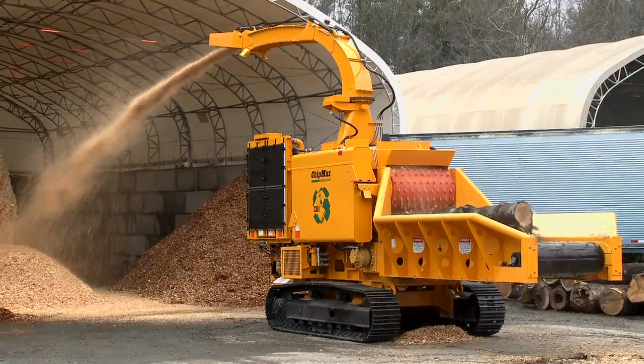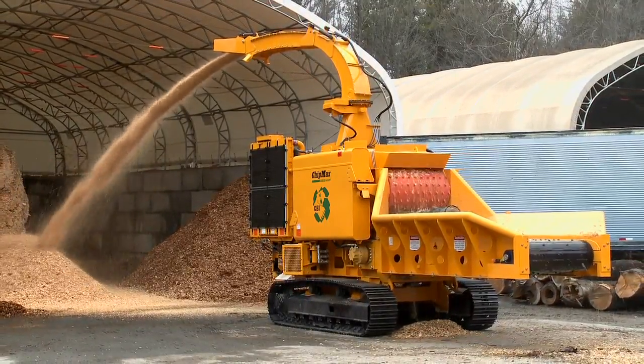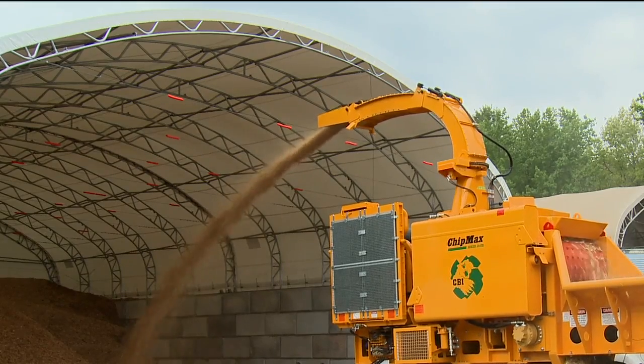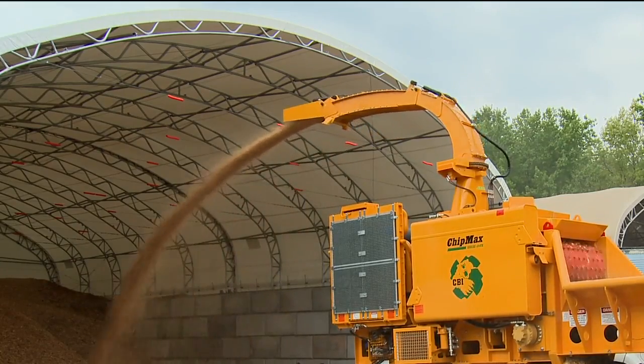The vertical chute model features a hydraulic-operated collapsible discharge chute that facilitates chip broadcasting or top-loading of trailers. The chute hydraulically rotates 290 degrees, allowing broadcast spreading of chips in any direction or top-loading on either side.